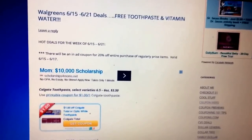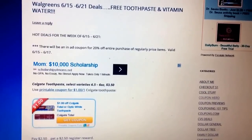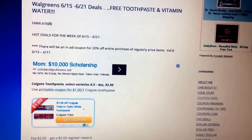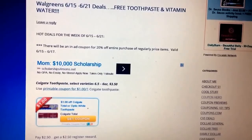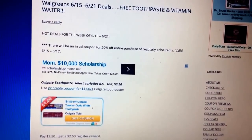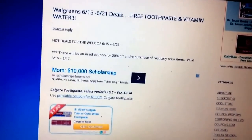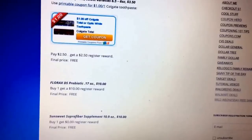The first deal is on Colgate Toothpaste. Select varieties are going to be $3.50. There's a printable for $1 off one — go ahead and print that out. You'll pay $2.50, but you'll get a $2.50 register reward back, making your toothpaste completely free.